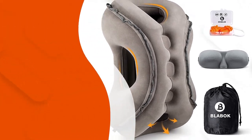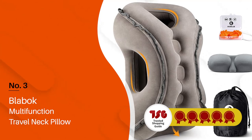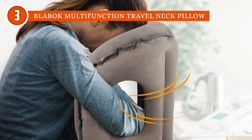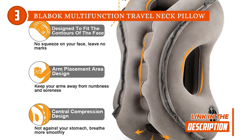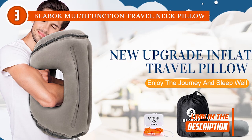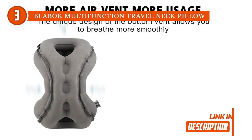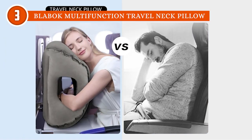The third travel pillow on our list is the Blabok Multifunction Travel Neck Pillow, which TrustedShoppingGuide.com has awarded a 5-badge rating. Who would have thought that neck pillows could be so exciting? Forget about those boring old U-shaped pillows — the Blabok Neck Pillow offers support and protection from various angles. To relieve facial pressure, the front fits the curves of the face, while the arms on both sides prevent pain and numbness in the arms. The midsection is compressed rather than placed against the stomach, allowing for easier breathing. It can even help you correct your posture and relieve arm numbness and neck pain while you're on the road.